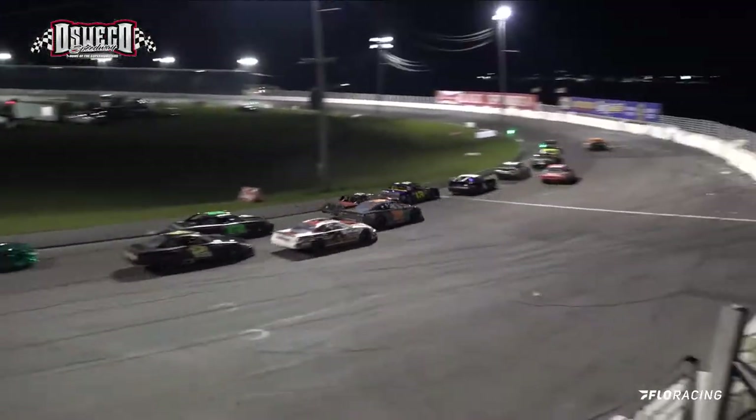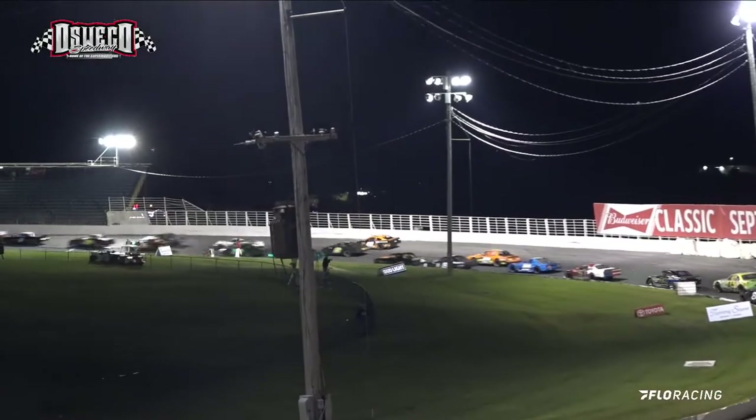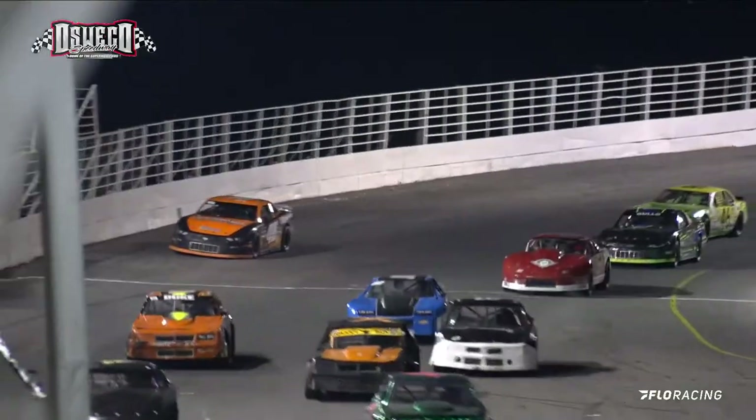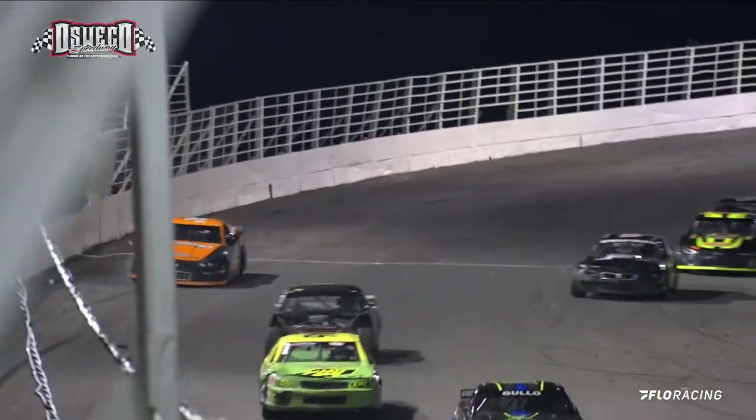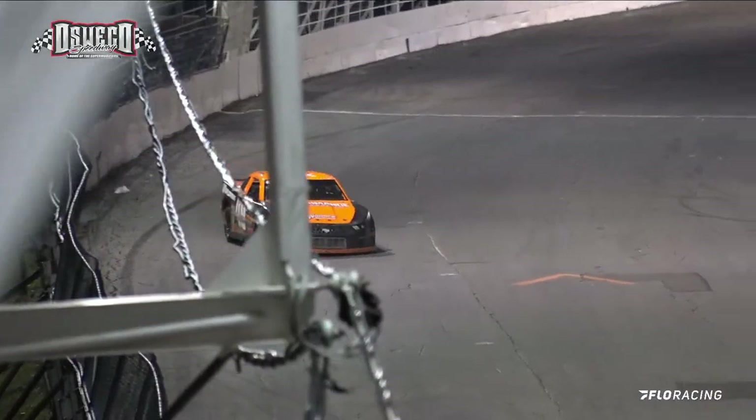Problem for Crispin! He slows going into turn 3. He has something wrong with that car. He rolls up the top side of the speedway. Hard break for Crispin in that 48, as it looks like he may have a flat tire perhaps on the left front of that machine. Caution on the speedway.